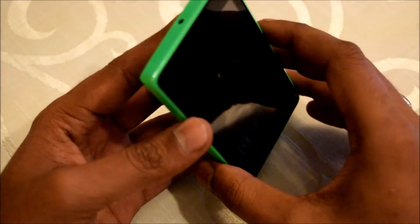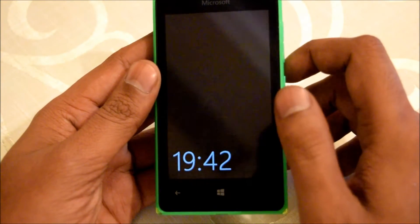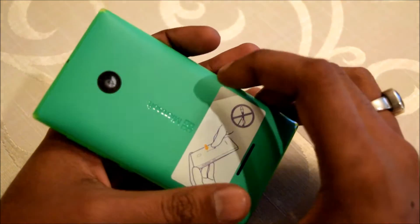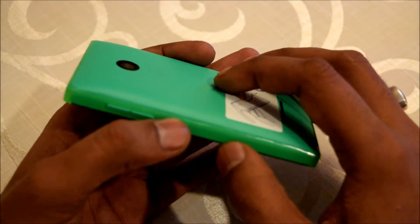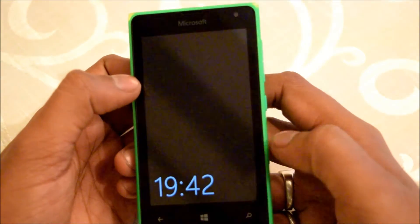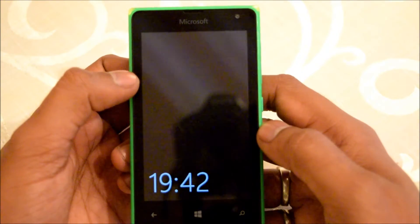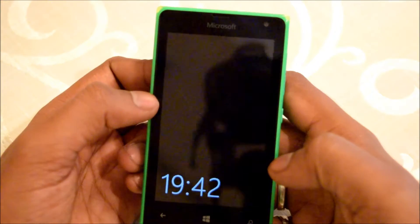This is nearly an entry kind of smartphone. It comes with a 4 inch display with 480 by 800 resolution. It has a 1.2 GHz quad core processor running on Snapdragon 200 chipset. It has 1 GB of RAM and 8 GB of internal storage memory which is expandable up to 128 GB. And Microsoft is offering 30 GB of cloud storage.